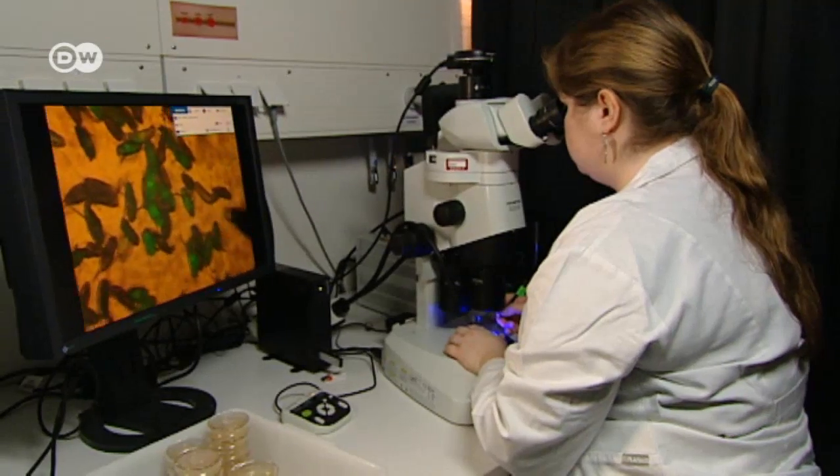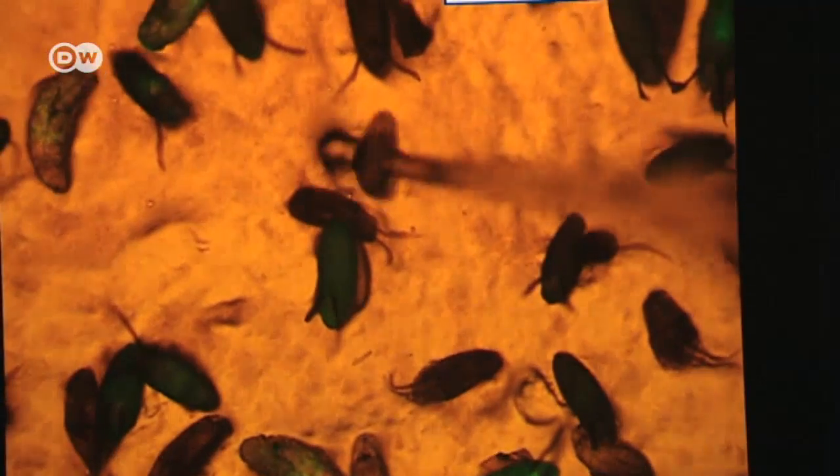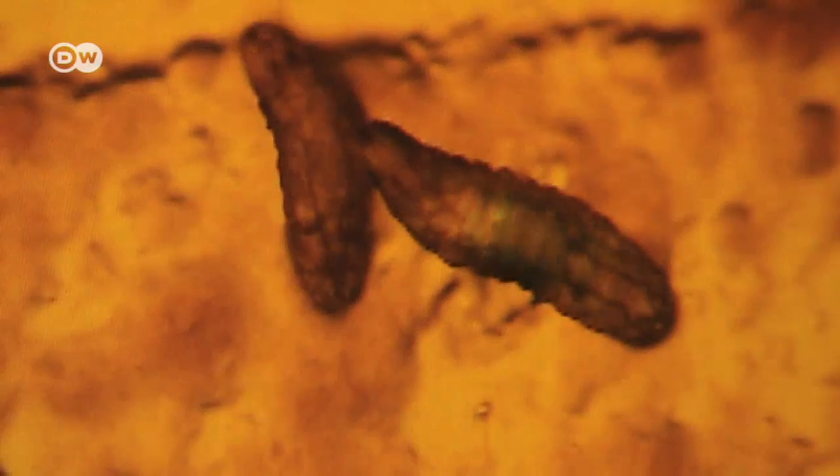The defect means that when touched, the larvae simply burst. Their protective layer isn't functioning anymore. In the wild, larvae like these would never grow into adult insects.